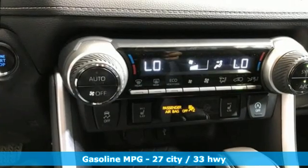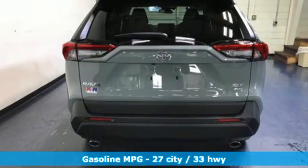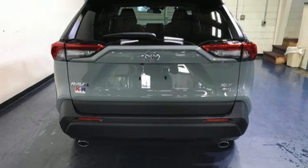Inline four-cylinder engine, dual-zone climate control, smart device navigation, manual tilting steering column, Wi-Fi hotspot.